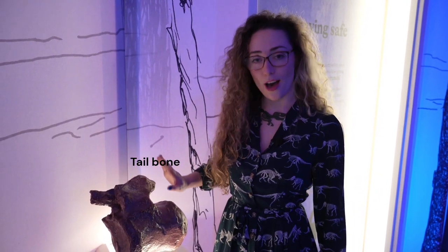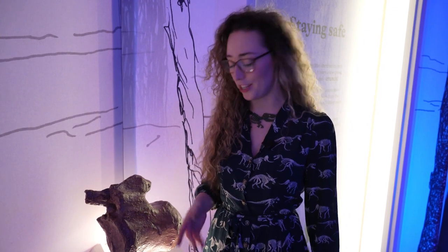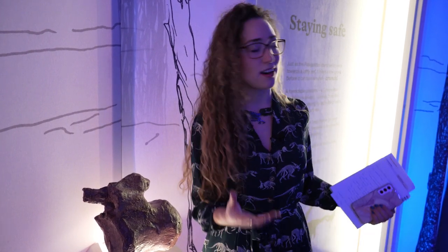These dinosaurs roamed the earth during the Cretaceous period, around a hundred million years ago. Even though they were the largest dinosaur, they were still preyed upon. Here we have a replica of one of the pieces found during excavation, and it actually has a tooth mark in it. Whether they were bitten before or after they died we don't know, but they were definitely food for other dinosaurs.